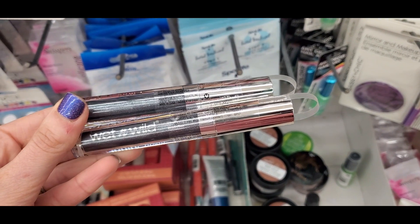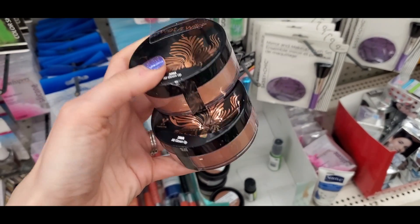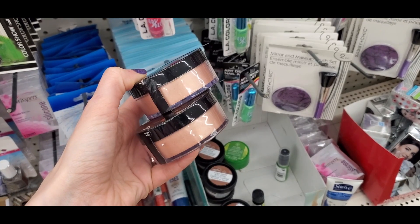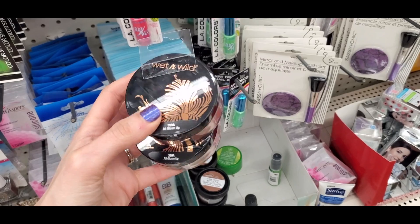The Wet n Wild liquid eyeshadows were another great find — like a charcoal sparkle. I found the Wet n Wild Mega Slicks. And this was a really great find: the Wet n Wild highlighting powder in All Glown Up. I talked about these in my last video but these are so so good. I just can't believe these are at Dollar Tree.